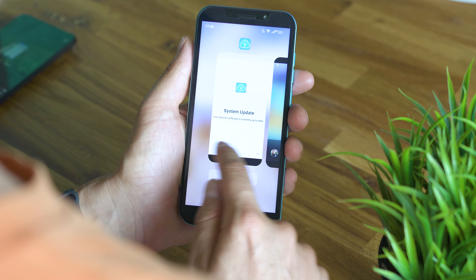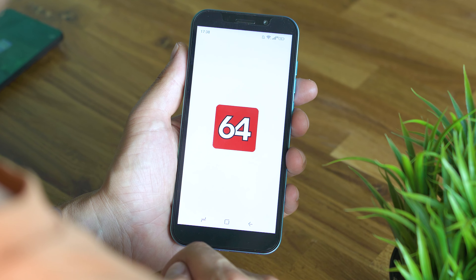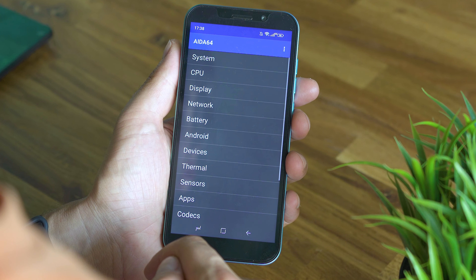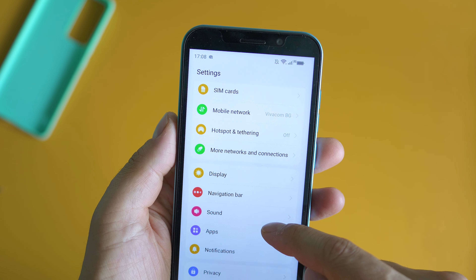The battery life is also somewhat questionable. Funny enough, Doji used a similar animation when connecting the charger to what happens on MIUI-powered smartphones like Xiaomi and Redmi. Sadly, there ain't be quick charging, so topping back to full takes more than an hour. If you're curious to hear about the speaker quality, here's a sample.